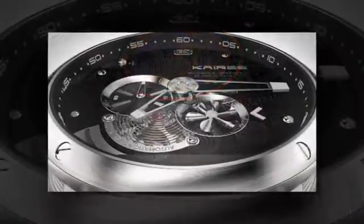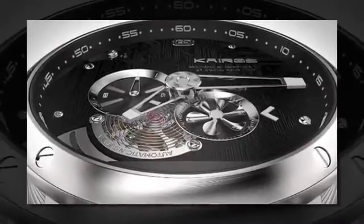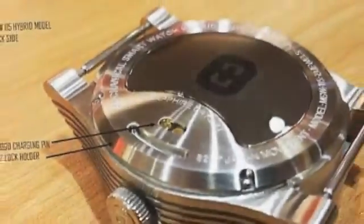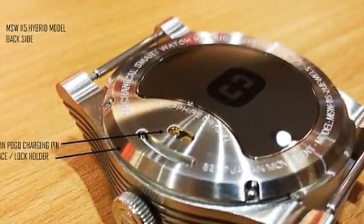which features a mechanical timepiece alongside a hidden smartwatch. Using an almost transparent OLED screen, the watch delivers notifications and other data while still letting users see the mechanical watch hands beneath.